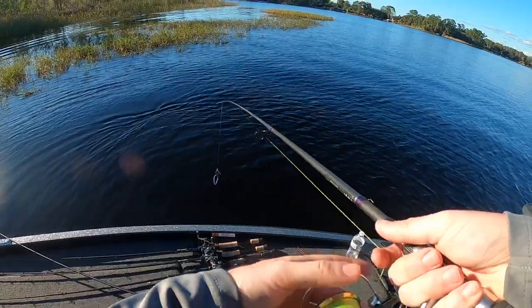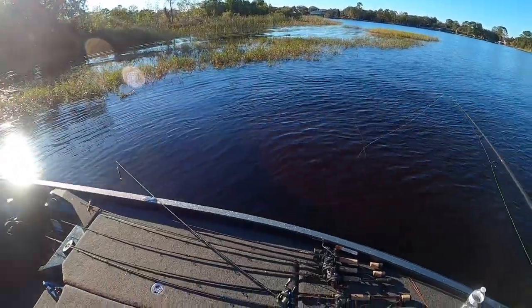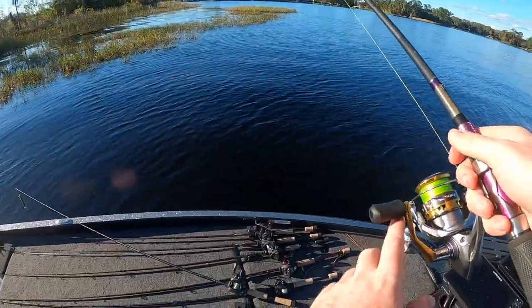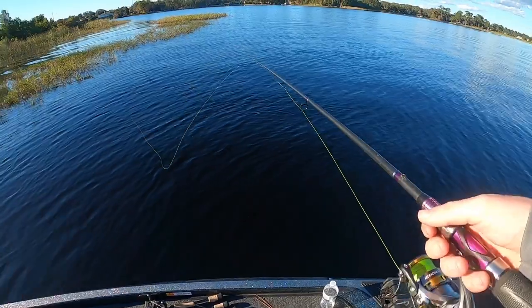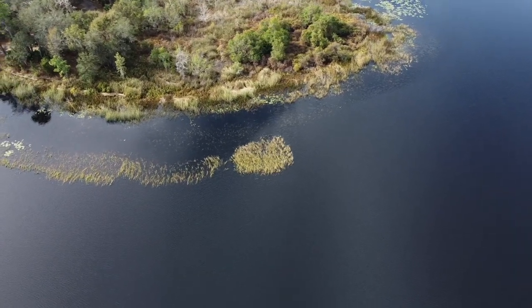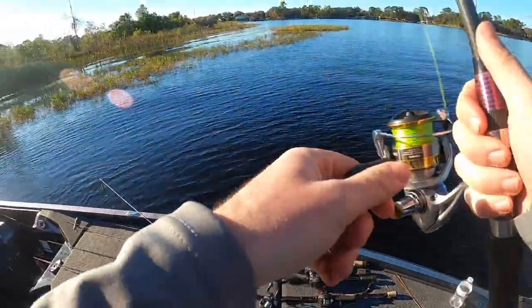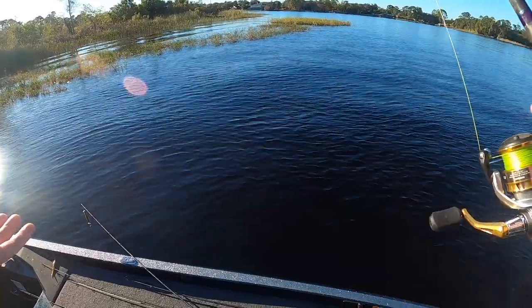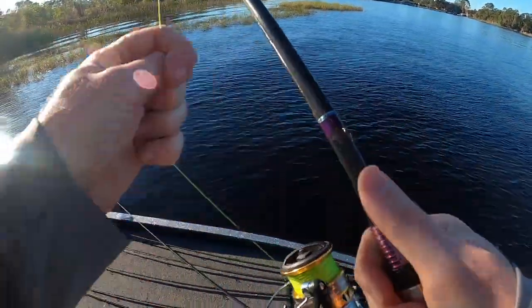When you get a bite in Florida, always slow down and fish that area thoroughly — it could be a hundred-yard section. There was something that changed right there, and there's a reason that fish was there; there could be more in the general vicinity, or even big ones with them. I'm going to keep fishing this Kissimmee grass edge slowly. You can't graph these areas in Florida, so once you catch one, that's telling you where the fish are — fishing slow in Florida is a great way to get bit.